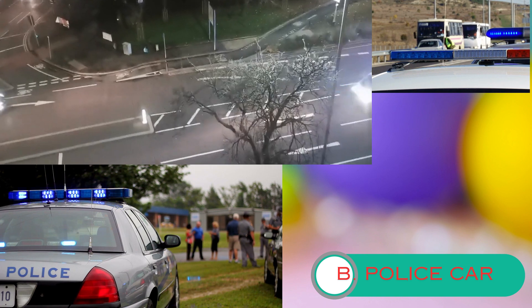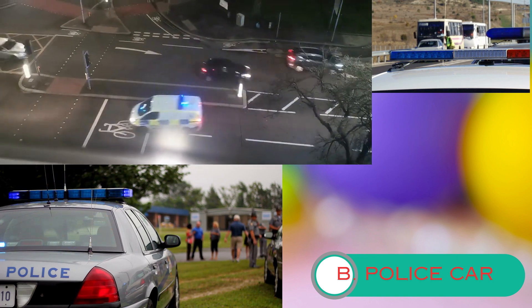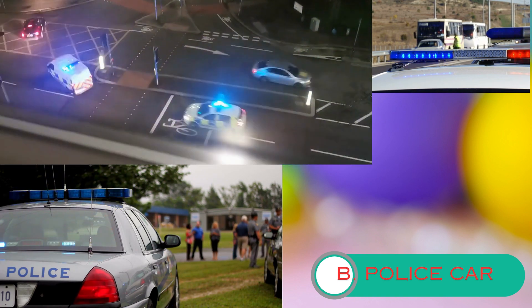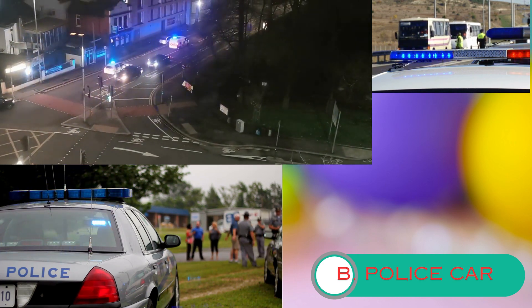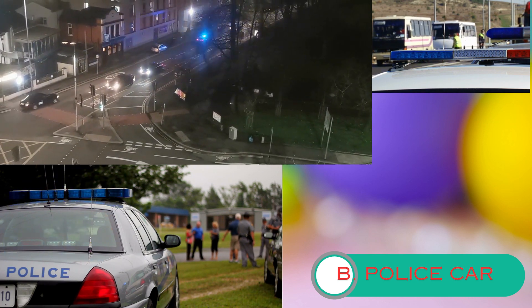Police cars are like superheroes on wheels, patrolling the streets to keep us safe. Their flashing lights and badges are symbols of authority, helping to maintain peace and decrease crime rates.